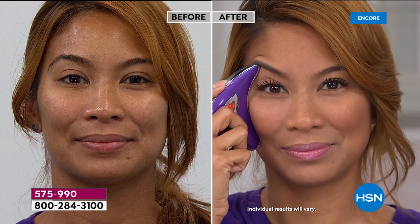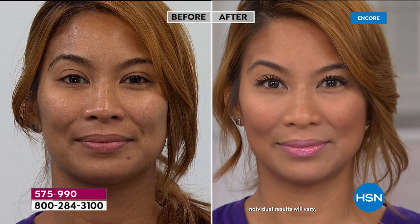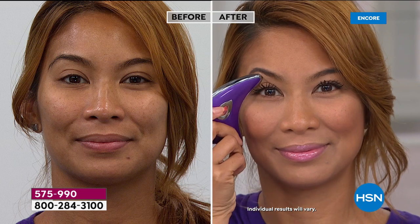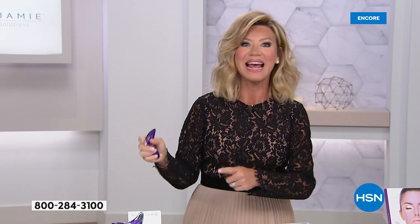If you're like, 'Amy, I've tried every beauty tool there is,' but you're a Nurse Jamie follower on Instagram, where she's got over 270,000 followers. The biggest and most beautiful women in Hollywood go to Nurse Jamie — they're on her Instagram page using her tools. Why? Because they work.